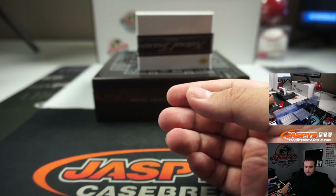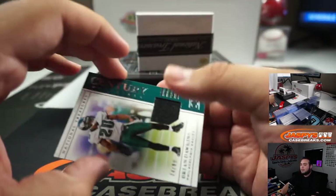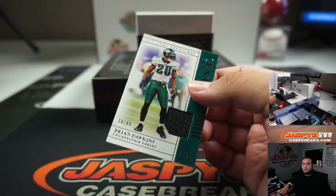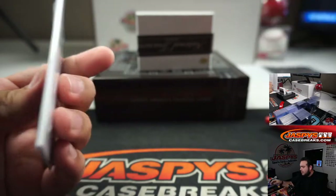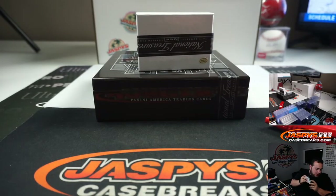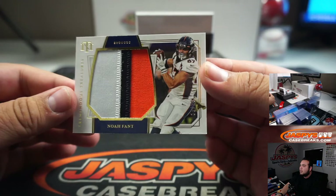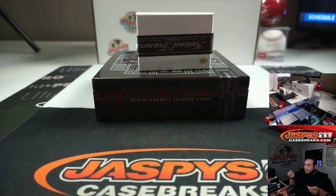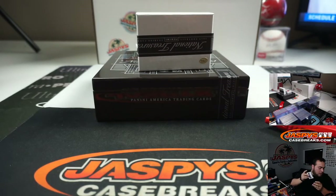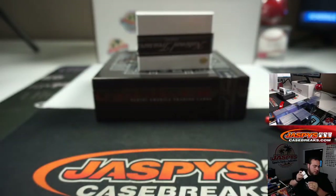Six out of fifty Saquon Barkley - Giants, go to Ryan. Seventy-four out of ninety-nine Brian Dawkins - going to Steven. Nice three-color patch Noah Fant nine out of twenty-five for the Denver Broncos - that's going to Ryan. Another one for the Broncos, fifty-four out of ninety-nine - Cor'Dale Flott Anderson.